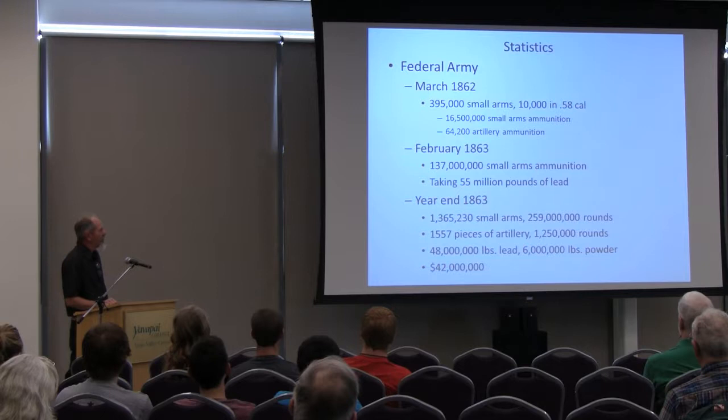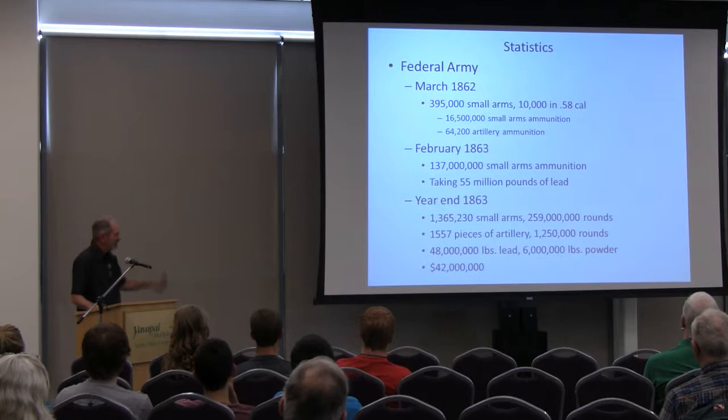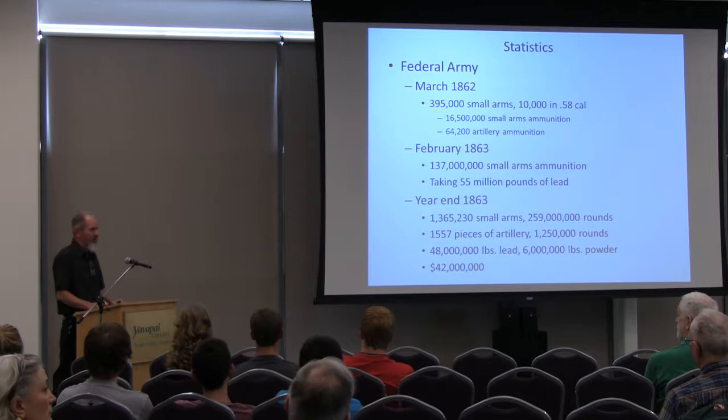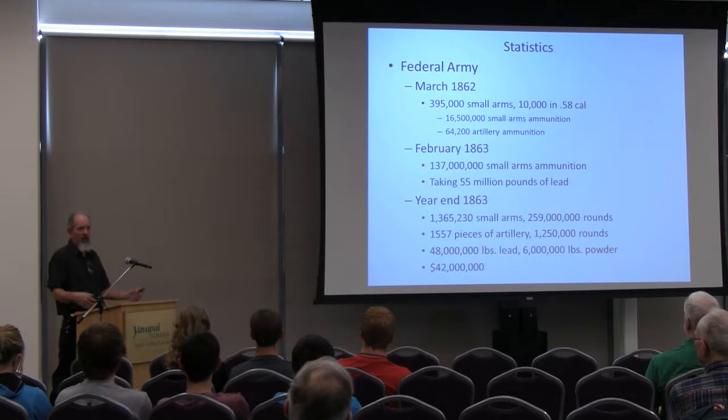They knew there was a problem, so by February of '63 they had 137 million rounds of ammunition — they kicked it in the butt and got it going. The North had great manufacturing capability. It took 55 million pounds of lead to make that ammunition. Think about moving 55 million pounds of stuff around back in the 1860s with only a ship, a train, or a team of horses or mules — without a truck, without a tractor. It brings a whole new look on things.